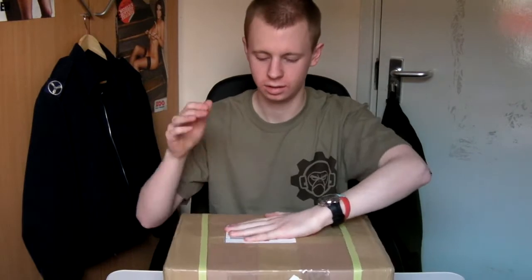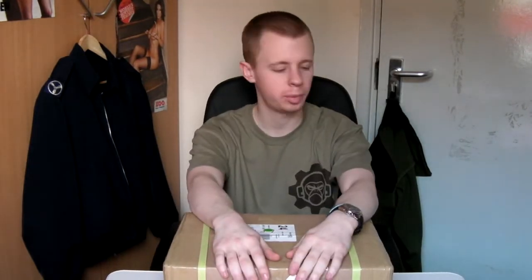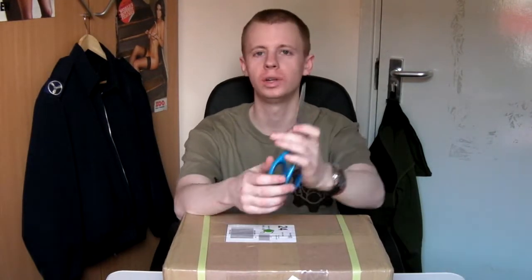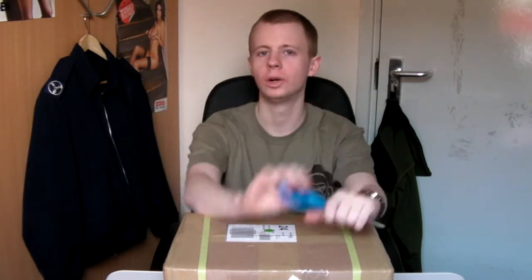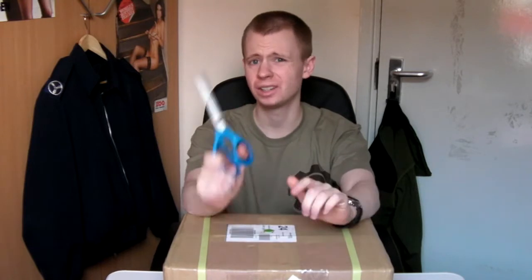Hi everyone, it's Chris again with some more Airsoft stuff. I went down to the post office today and they had a big box for me from wgcshop.com, which is a Hong Kong retailer I'm sure a lot of you are familiar with. If you're not, I'll put the URL down in the comments because they're an excellent shop.